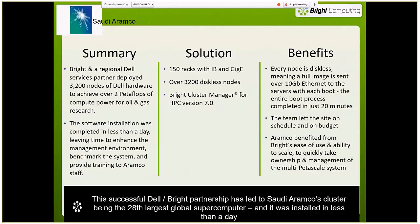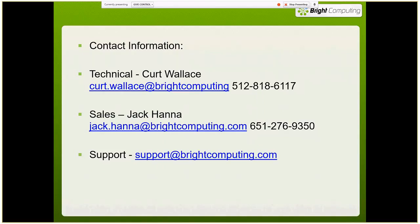So that's what we do. My name is Kurt Wallace. Jack Hanna is our Director of Channel Sales, and our support organization is at support@brightcomputing.com. Thank you for your time.